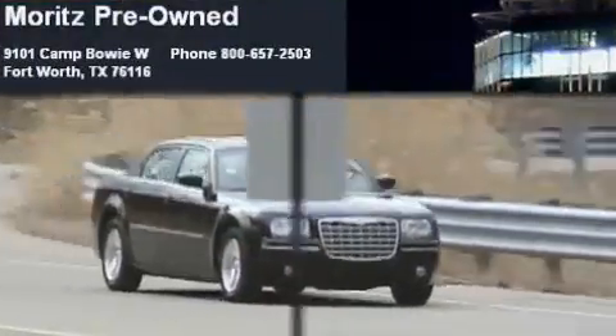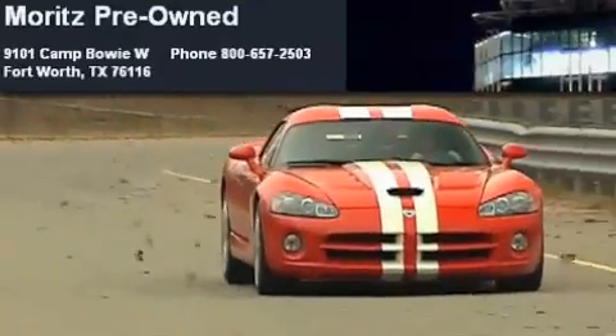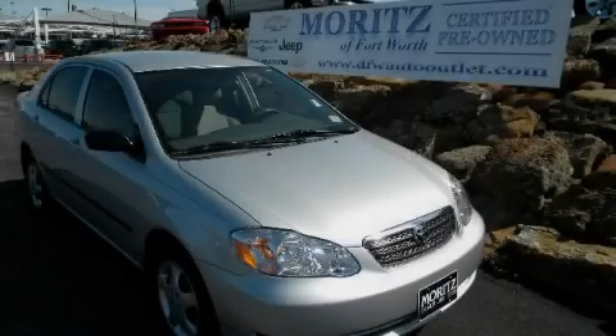Another fine vehicle offered by Moritz Chevrolet Chrysler Jeep Dodge. This is a 2007 Toyota Corolla.